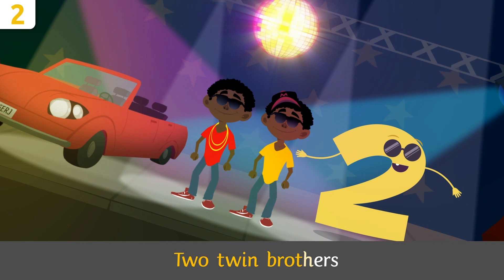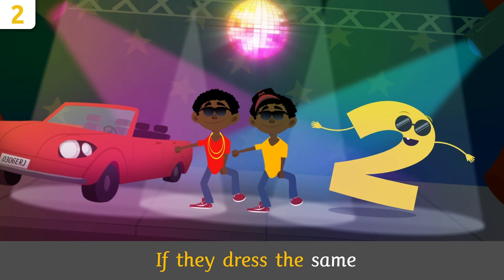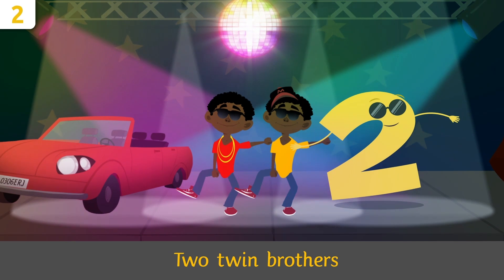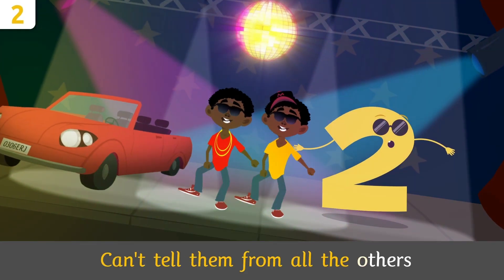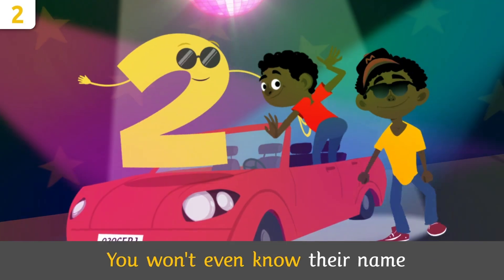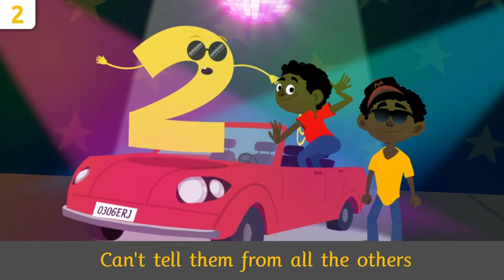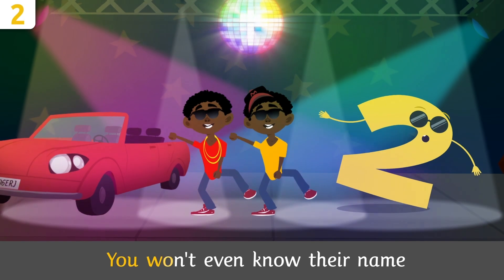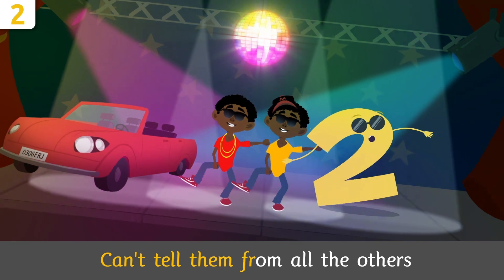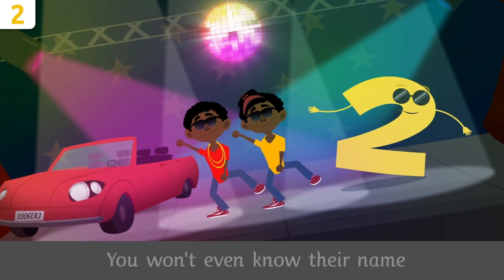Two twin brothers, can't tell them from all the others. If they dress the same, you won't even know their name. Two twin brothers, can't tell them from all the others. If they dress the same, you won't even know their name.